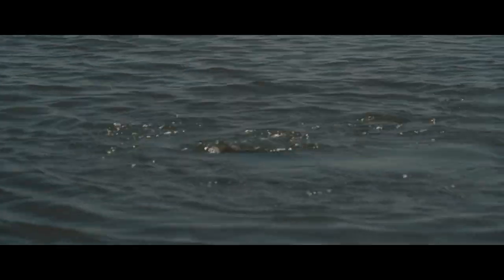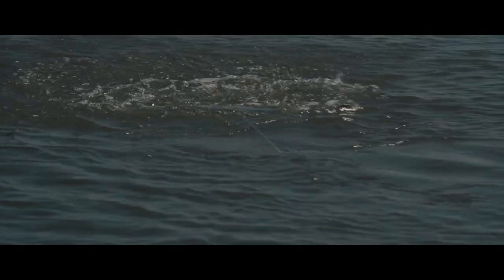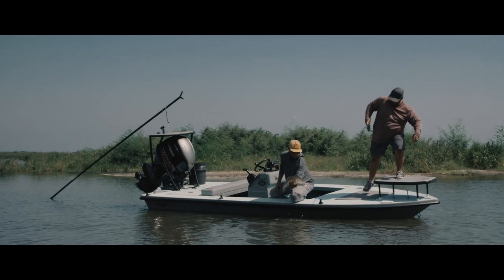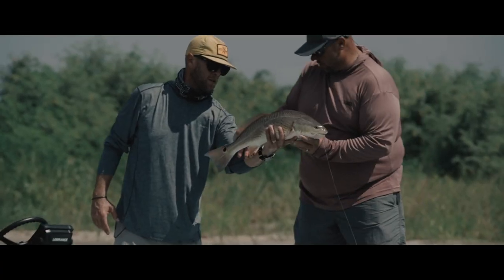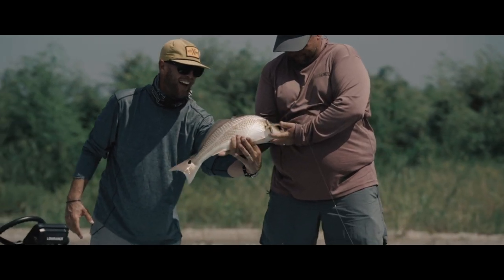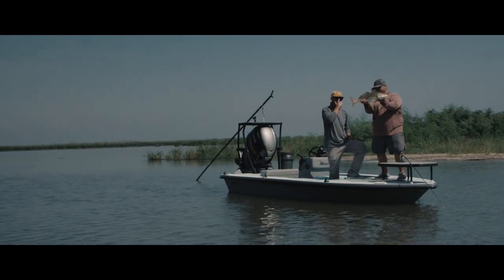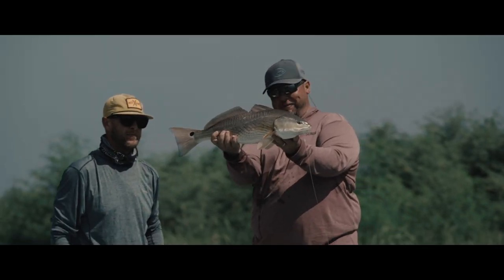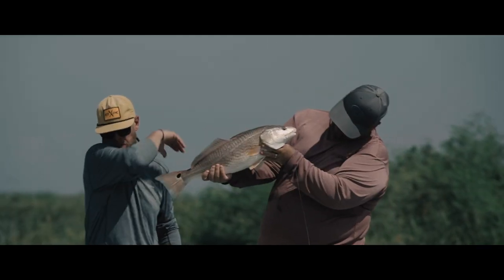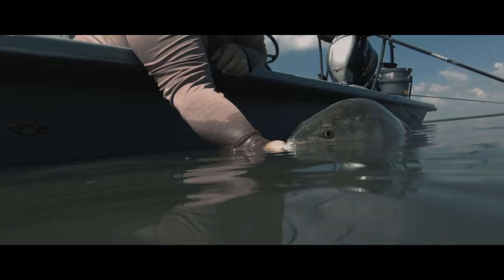Pretty, pretty. Yeah, man. There's a little lit up on that bank. Oh yeah. Good, brother. I got him. I got him. Pretty — perfect specimen right there, buddy. Not a mark on him. All fired up. And he liked that fly. No doubt. Smoked it.